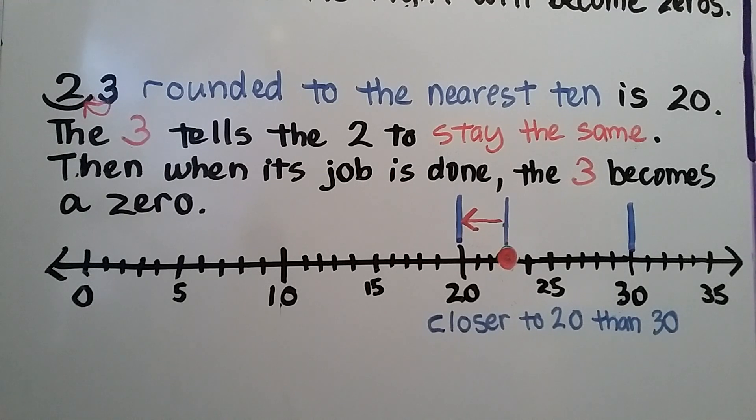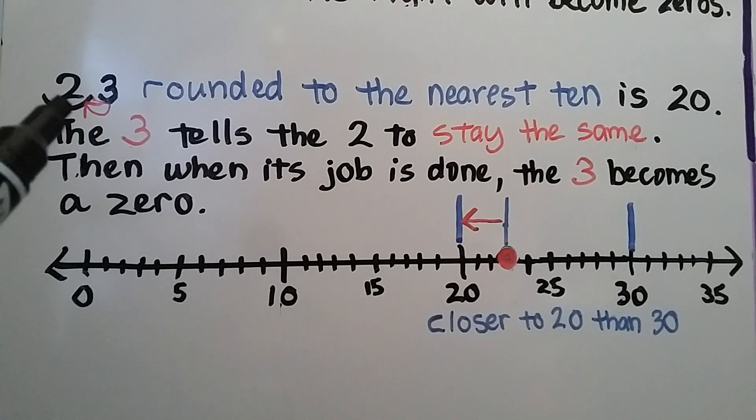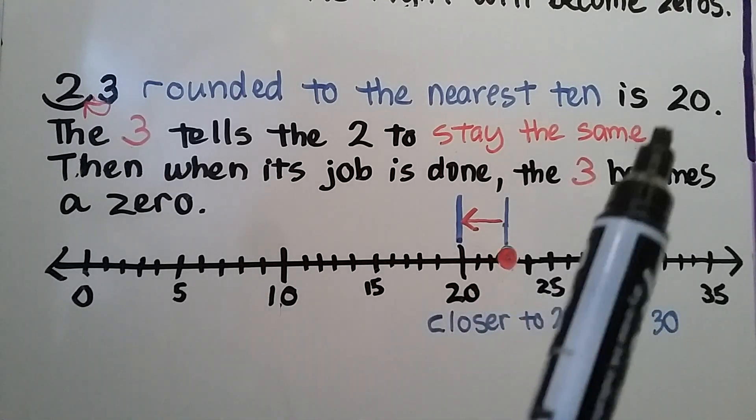Twenty-three, rounded to the nearest ten, is twenty. We find the place value we're rounding to — it's the tens place. We can put an arc underneath the two in the tens place. The three is going to tell the two what to do, and it tells it to stay the same. Then, when its job is done, the three becomes a zero. We have twenty.